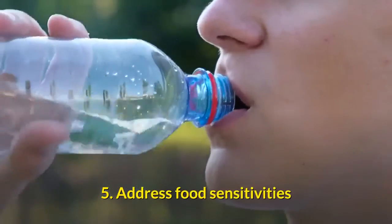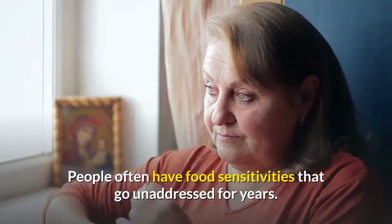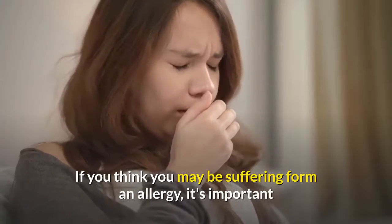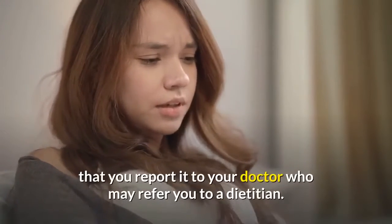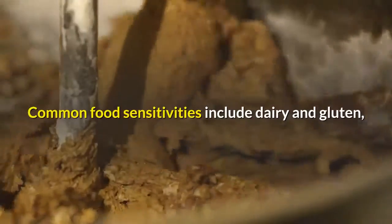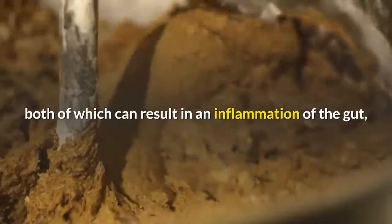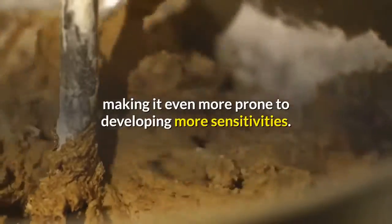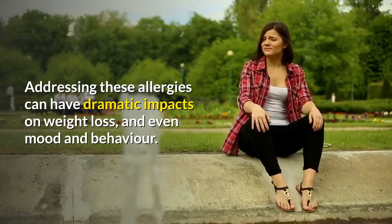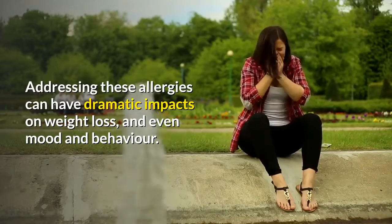Tip 5: Address food sensitivities. People often have food sensitivities that go unaddressed for years. If you think you may be suffering from an allergy, it's important to report it to your doctor, who may refer you to a dietitian. Common food sensitivities include dairy and gluten, both of which can result in inflammation of the gut. Addressing these allergies can have dramatic impacts on weight loss and even mood and behavior.